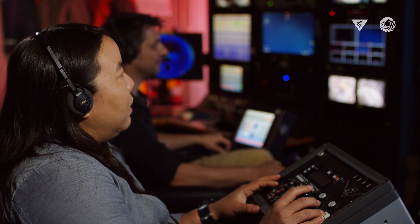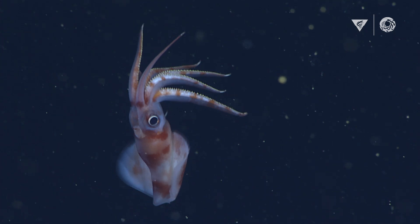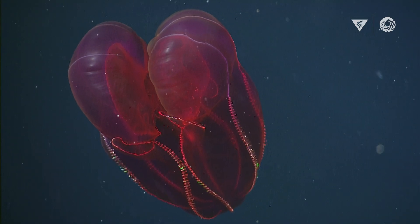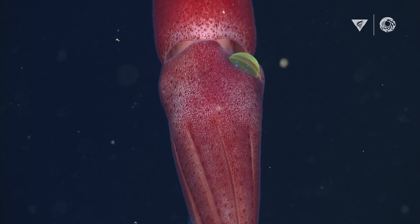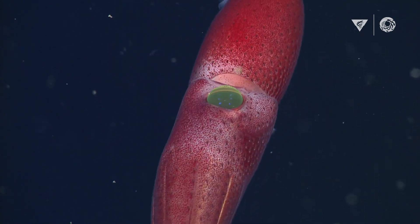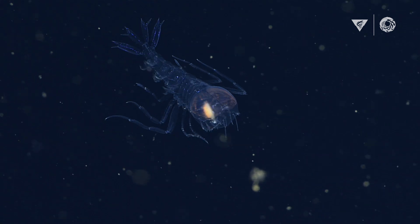What was most surprising about our results is that we found the most microplastics were 600 feet below the surface of the ocean. It shows that the extent of plastic pollution reaches down into the deep sea. Microplastics are not just an ocean surface problem.